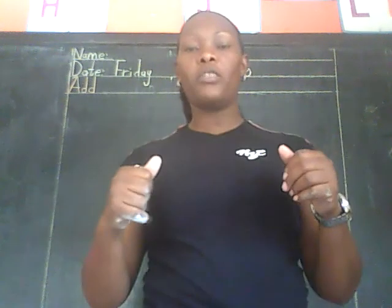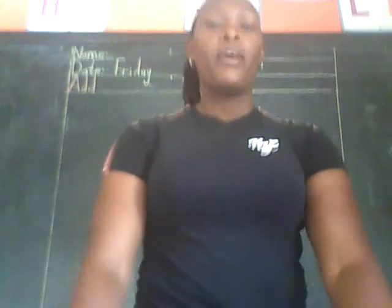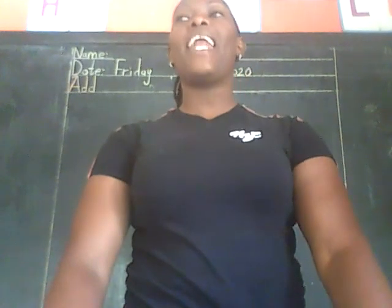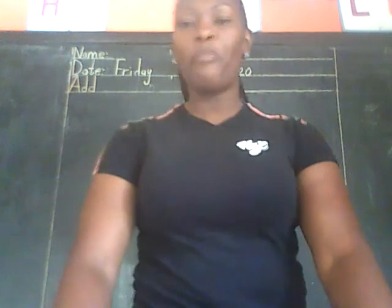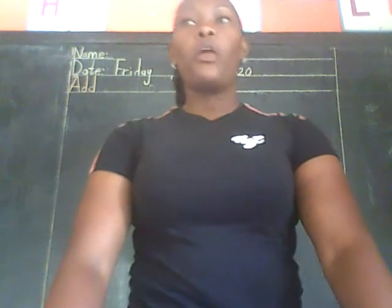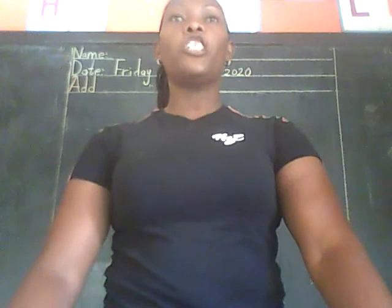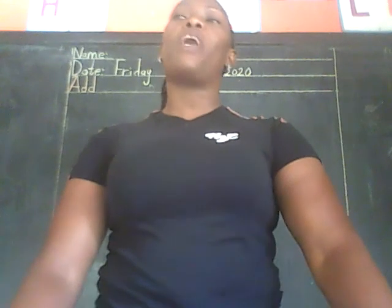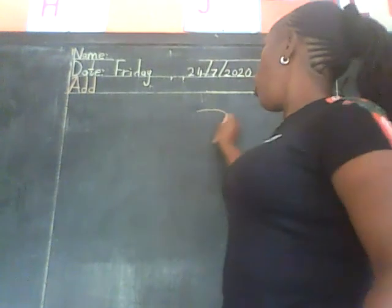Very good. Now let's continue with our shapes. There's a shape that we learned last week. Which shape was that? We were learning how to write its name. Which shape was that, Andy? Good — it was an oval shape. Now everybody, spell for me the word oval.